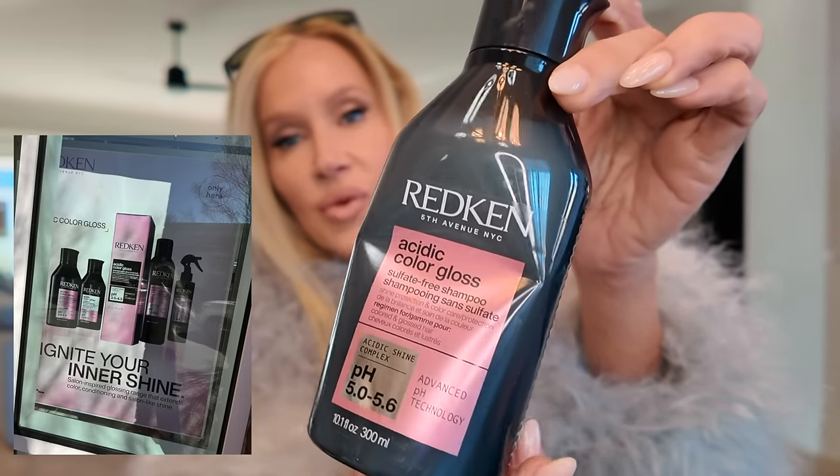First of all, I don't know if you've seen this at Ulta, but it's a new Redken hairline — the Acidic Color Gloss Sulfate Free Shampoo. I got the conditioner and the Acidic Color Gloss Heat Protection Treatment. There's shine protection and color care for colored and glossed hair. I thought this would be perfect for me because if you're a blonde coloring gray, it's not always easy to keep your color in and have it look shiny.